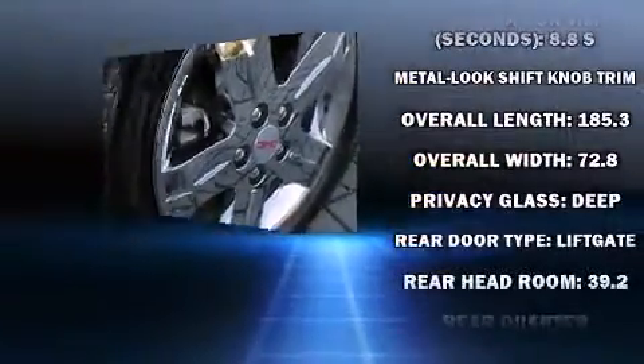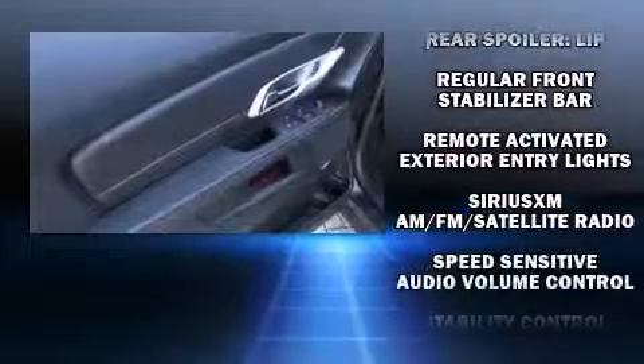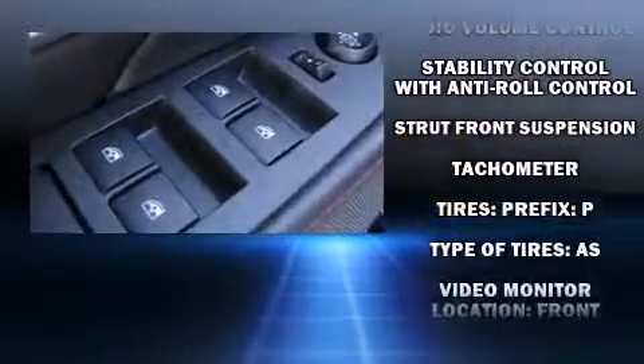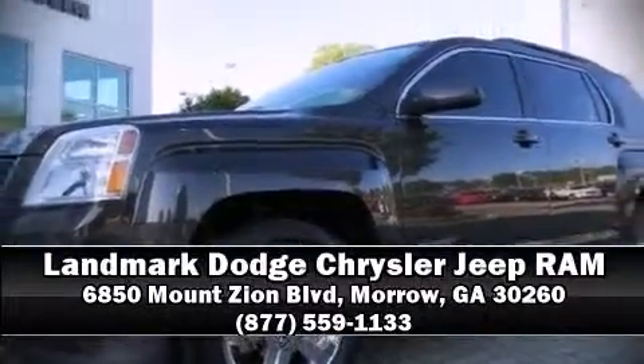You can be assured that you and your passengers will experience top-tier protection. It also arrives with a Carfax history report indicating just one previous owner. Our experienced sales staff is eager to share their knowledge and enthusiasm with you — we are here to help.